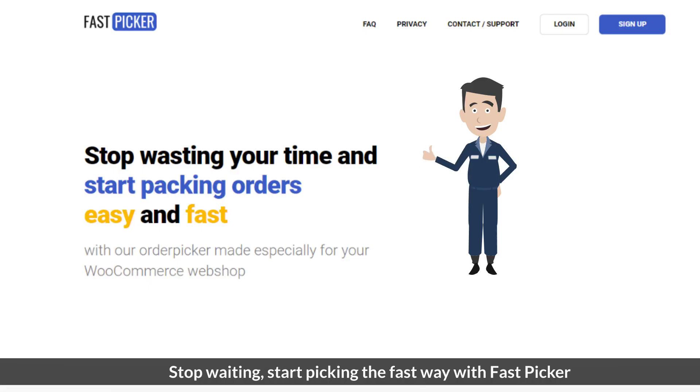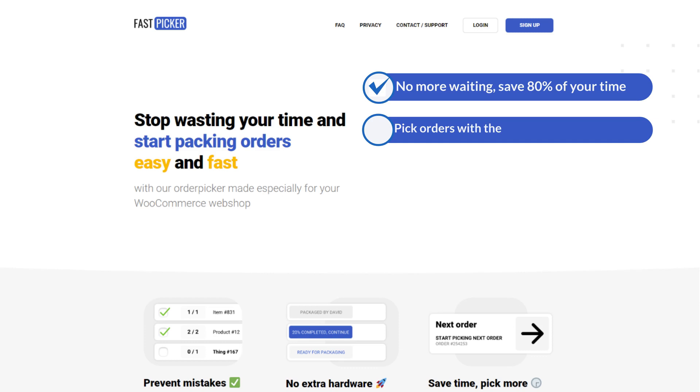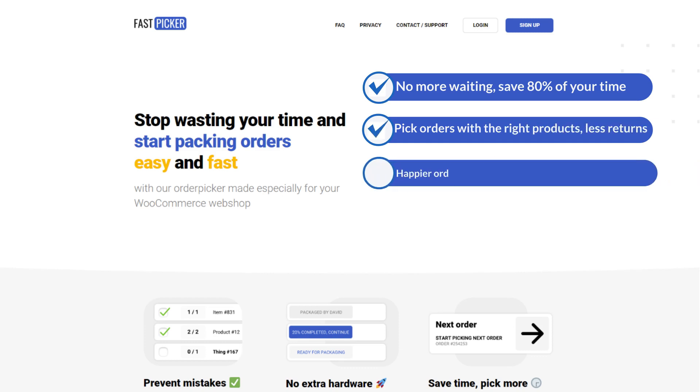Stop waiting. Start picking the fast way with FastPicker. No more waiting, save 80% of your time, pick orders with the right products, less returns, happier order pickers, happier customers, better reviews.